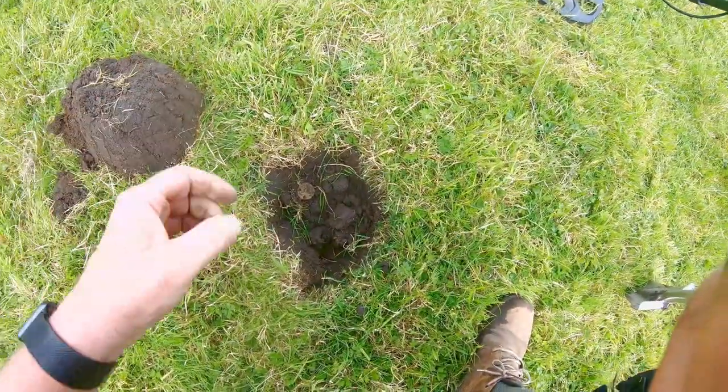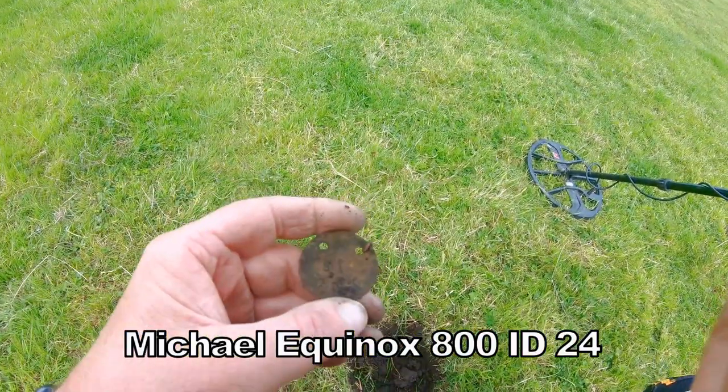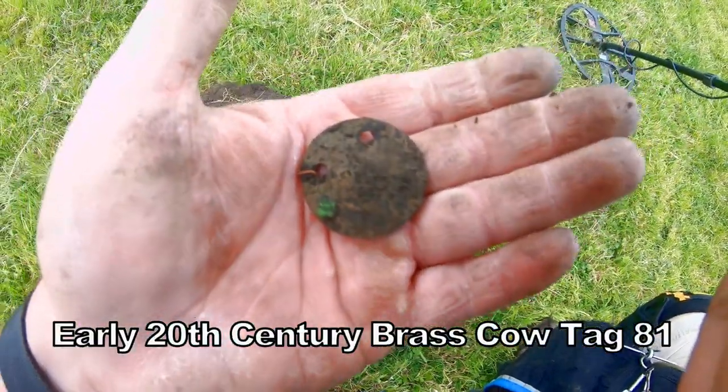Some kind of necklace thing - right on top. There we go, got holes in it. An old animal tag, number 81. There you go - it's not a coin, but it's good enough. Artifact.